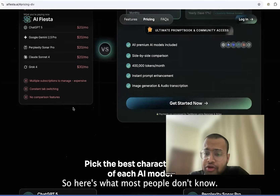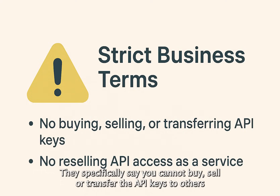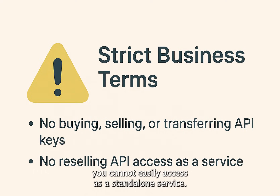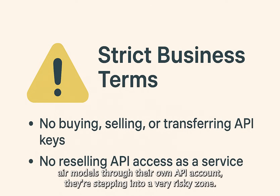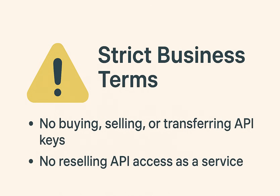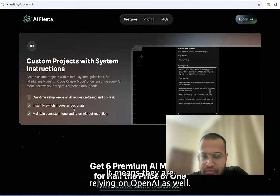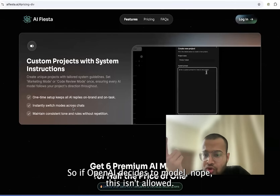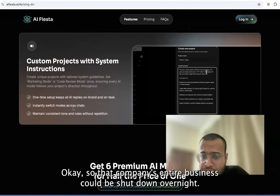Now coming on to the legal angle — here's what most people don't know. OpenAI's business terms are very strict. They specifically say you cannot buy, sell or transfer API keys to others, and you cannot resell API access as a standalone service. So when a company builds a business that simply gives people access to OpenAI models through their own API account, they are stepping into a very risky zone. It doesn't mean they are breaking the law, but it means they are relying on OpenAI's goodwill. If OpenAI decides tomorrow that this isn't allowed, that company's entire business could be shut down overnight.